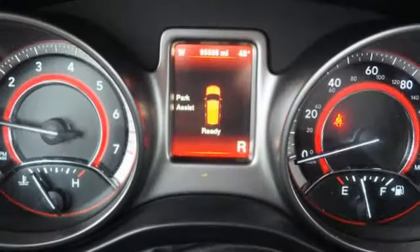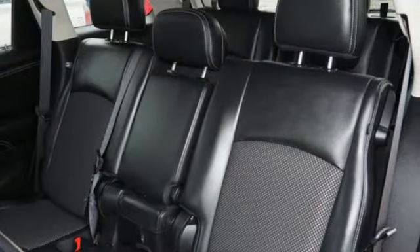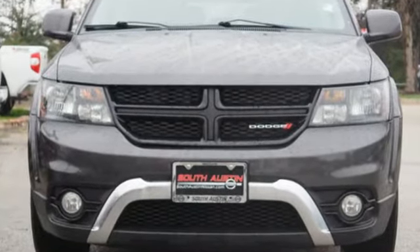The Car Connection notes the ride quality remains a strong point with the proper damping and roll control for a family vehicle. Power, performance, passion — Dodge. You'll never know until you try. Test drive it today.